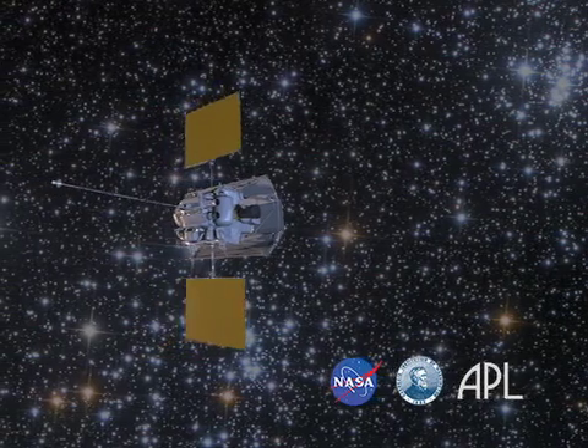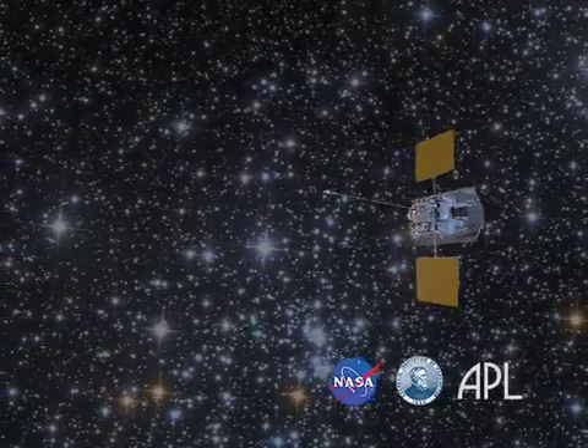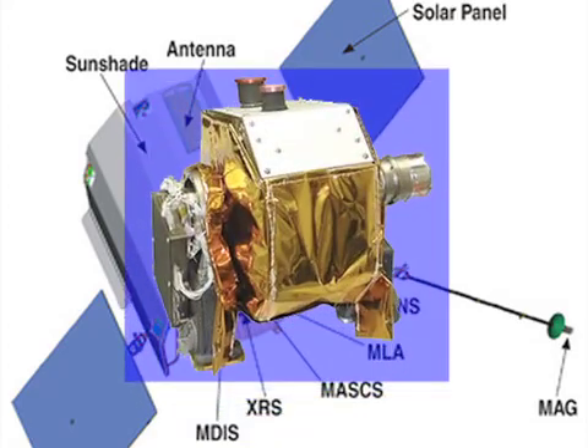The tiny spacecraft captured the first portrait of our solar system from the inside looking out in November of 2010. The researchers took images of the planets using both the narrow-angle camera and the wide-angle camera of the Mercury Dual Imaging System, allowing coverage of the surrounding sky for each planet and also an image at as high resolution as possible.